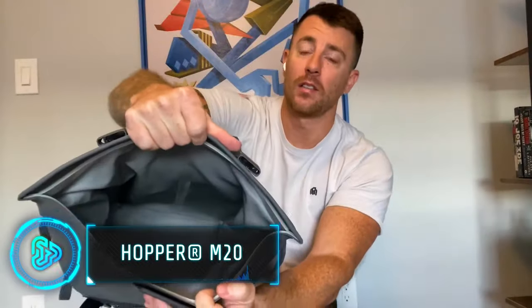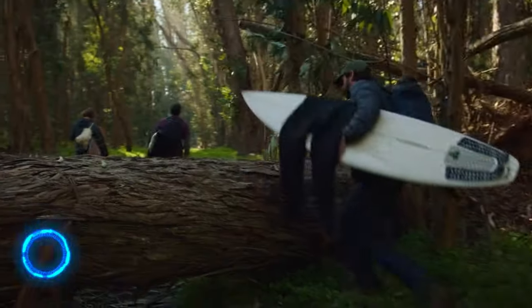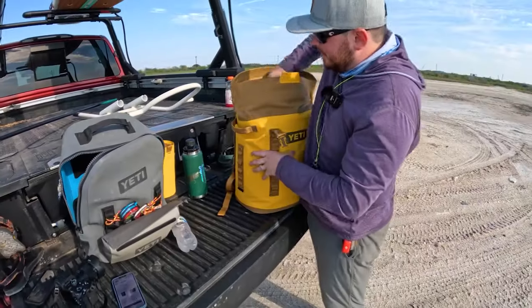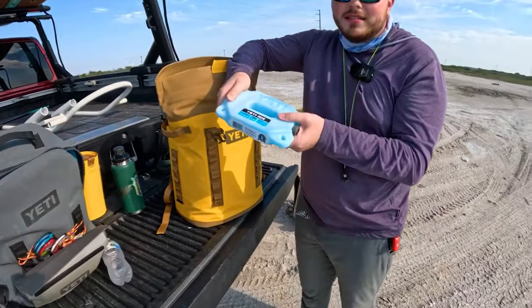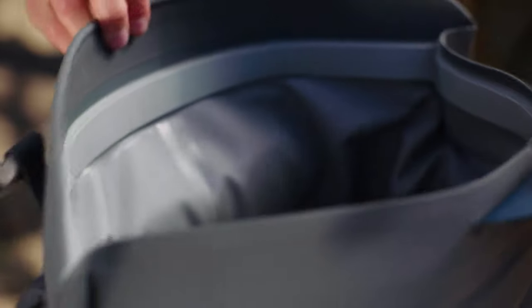This hands-free cooler straps to your back like a backpack, giving you the freedom to move while keeping your refreshments ice cold. It boasts extreme insulation, raising only a tenth of a degree over 24 hours. It's equipped with a strip of ultra-strong magnets to lock in the cold, creating an ultra-leak resistant shield.